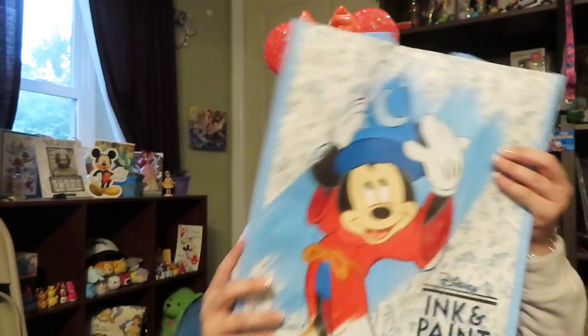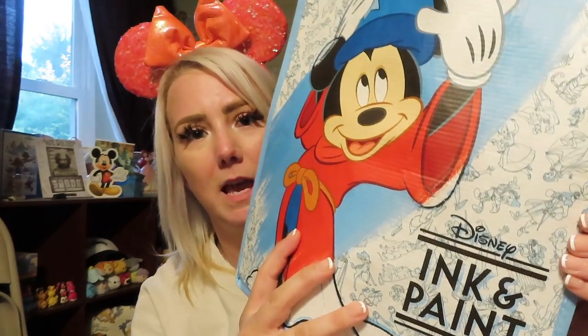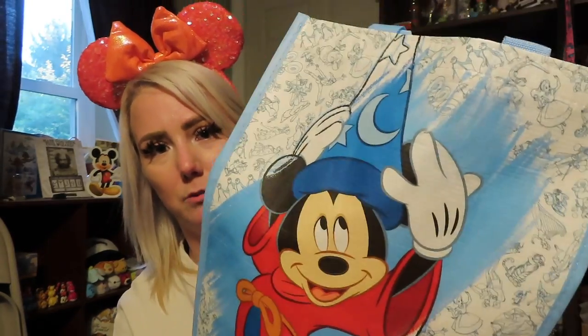The last thing is this Ink and Paint grocery bag you can use for groceries. I love this Ink and Paint collection — I'm going to be doing a video on some Ink and Paint stuff I got from Shanghai Disneyland. I also got a tumbler. It's just a reusable tote, and it's really great to have reusable totes.